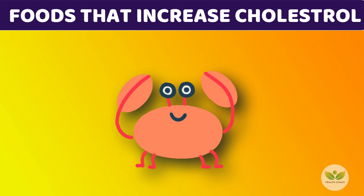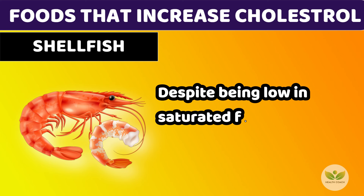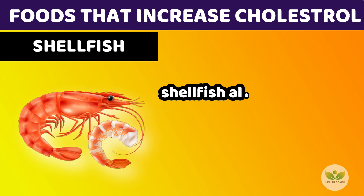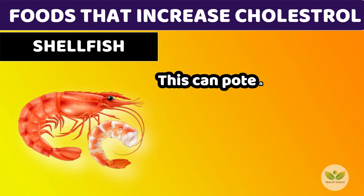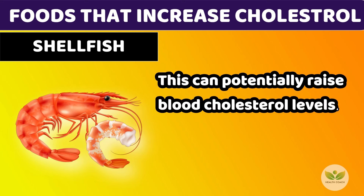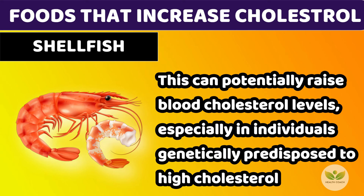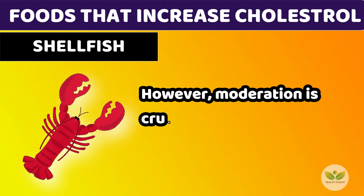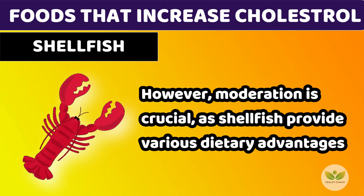Number 7: Shellfish. Despite being low in saturated fats and rich in beneficial nutrients, shellfish also contain substantial dietary cholesterol. This can potentially raise blood cholesterol levels, especially in individuals genetically predisposed to high cholesterol. However, moderation is crucial, as shellfish provide various dietary advantages.